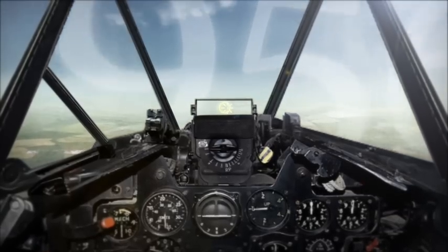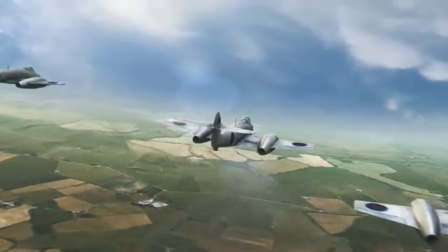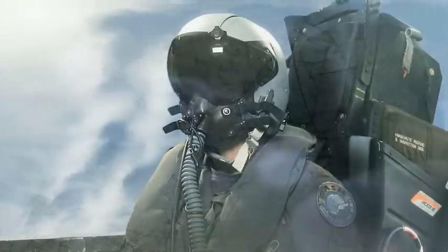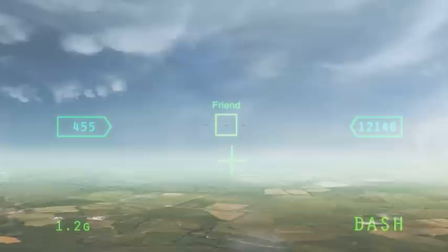Elbit Systems provides such operational solutions. For years, it has been a world-leading source of innovative helmet-mounted systems, turning once undoable missions possible.